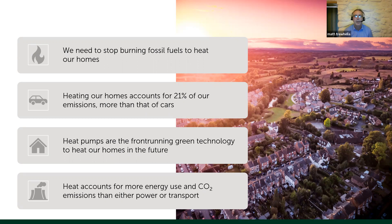Heat pumps are the likely frontrunner technology at the moment, and that's what we specialise in at Kenza. In particular, we specialise in ground source heat pumps. A lot of the stuff coming out of Northern Ireland refers to geothermal. We often refer to ground source, and today I'm going to use those terms interchangeably.